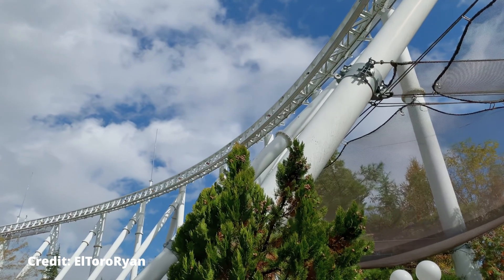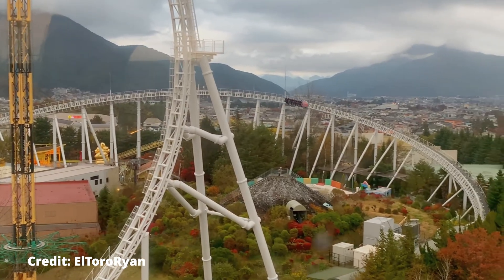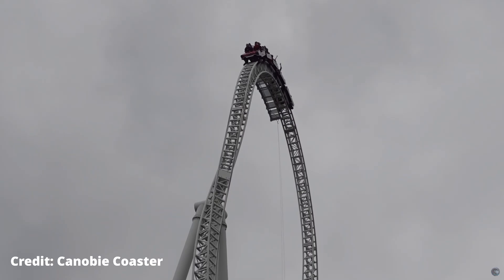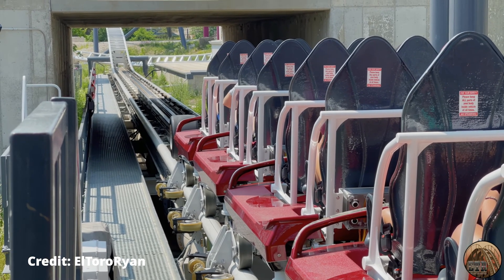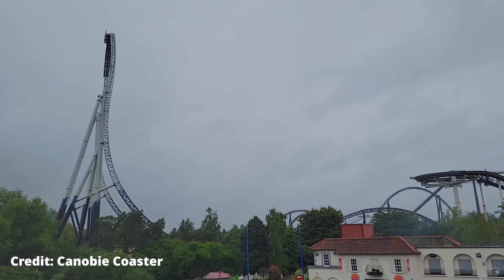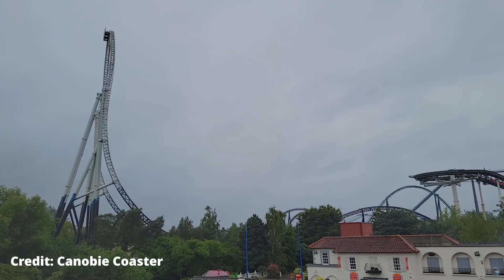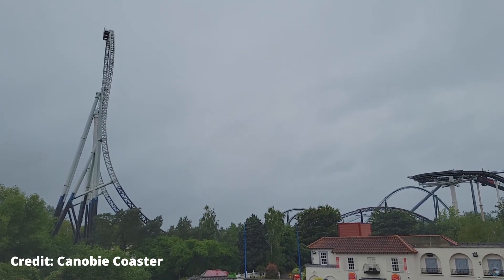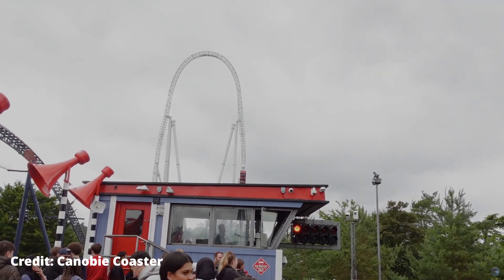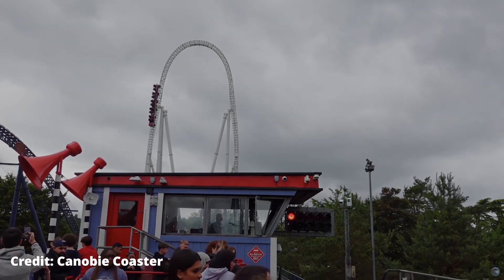When Dodonpa at Fuji-Q Highland was announced to be permanently closing early last year, it left its spot as the world's fastest accelerating roller coaster. The next two on that list were Stealth at Thorpe Park and Max Force at Six Flags Great America. As for now, Stealth has the crown. But with hydraulic launch coasters tending not to live up to their claims, I decided to do an analysis on both parks' rides using frame-by-frame analysis of their official POVs to confirm what is actually the world's fastest accelerating roller coaster. So without further ado, let's get straight into the testing.